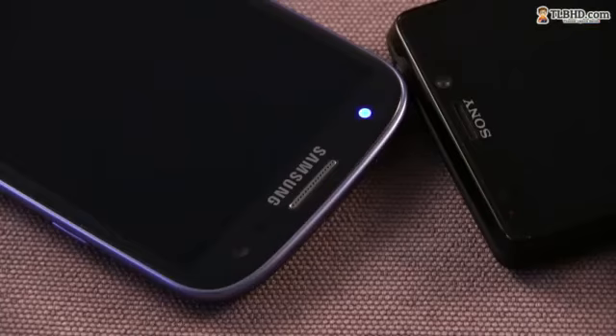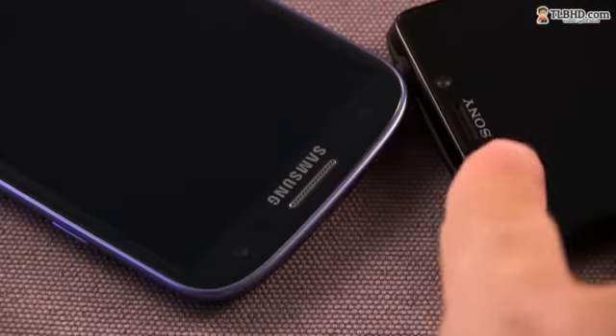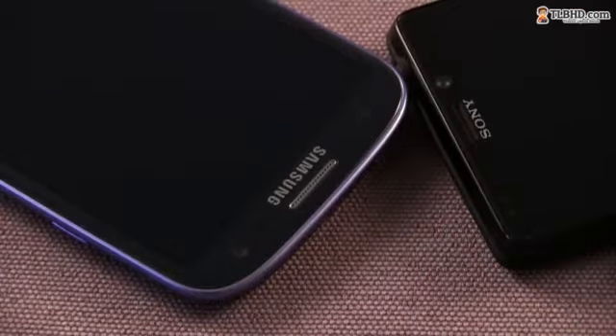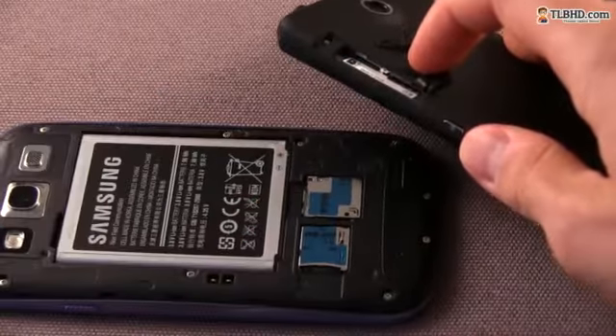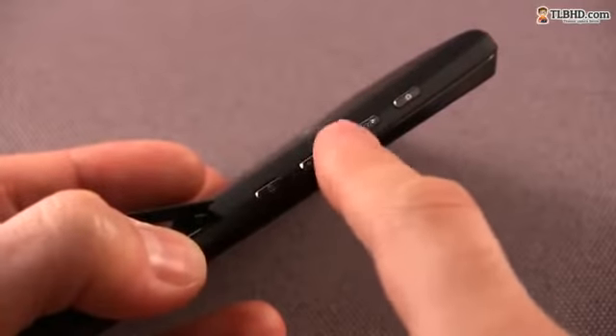On top of the screen, the two feature a front-facing HD camera, the earpiece grill, a bunch of sensors, and the notification LED. Although on the Sony, this one is so tiny you'll hardly be able to spot it, even at night. On the Sony Xperia T, the microSD and microSIM slots are placed behind a plastic flap on the right side of the phone, next to the power button, volume rocker, and the camera shutter key.